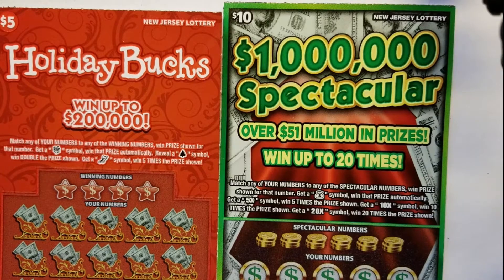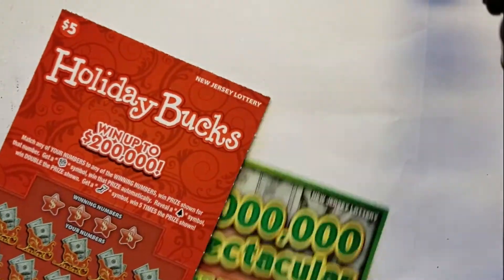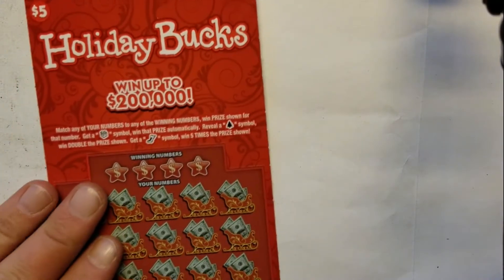What's up YouTube? Fire Scratcher here. Thanks for finding my channel. Today we have two of New Jersey's instant scratch-off tickets. We have the $5 Holiday Bucks and the $10 $1 Million Spectacular. So let's start with the Holiday Bucks.